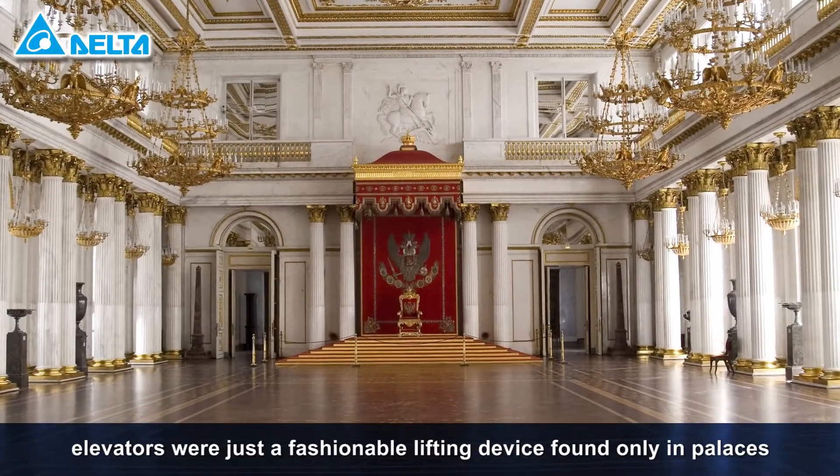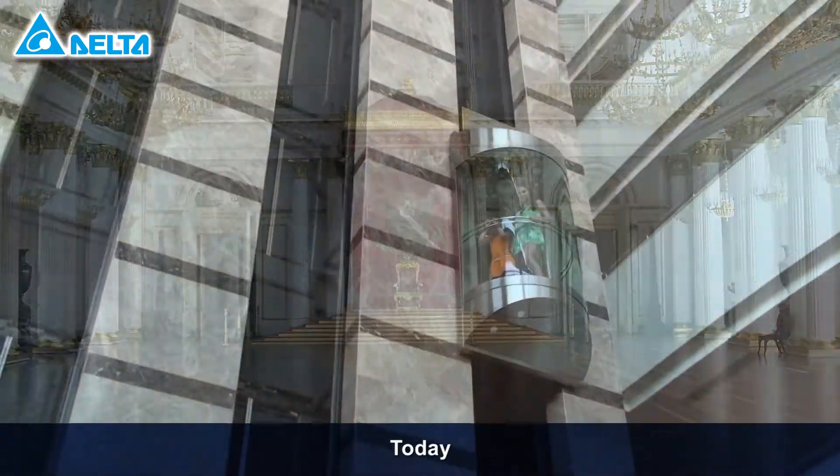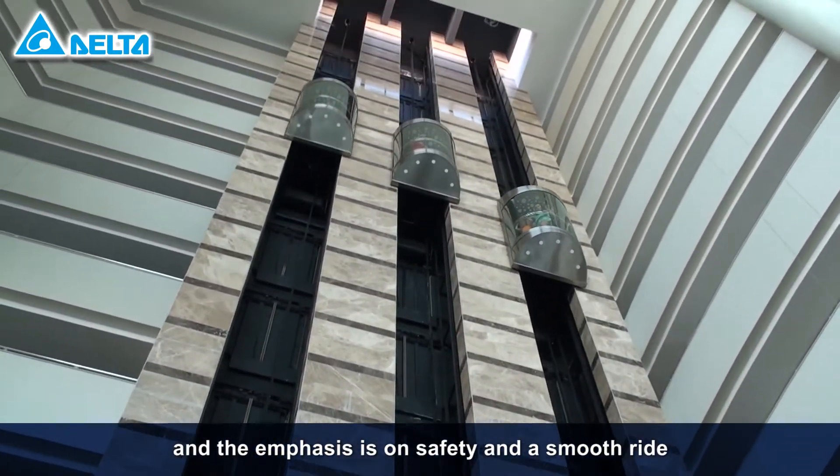When first introduced, elevators were just a fashionable lifting device found only in palaces. Today, elevators are found everywhere and the emphasis is on safety and a smooth ride.